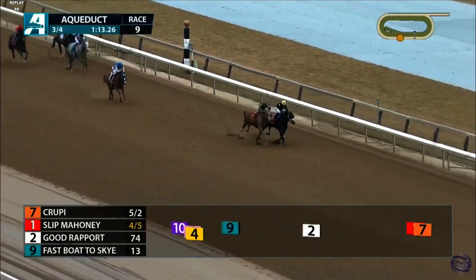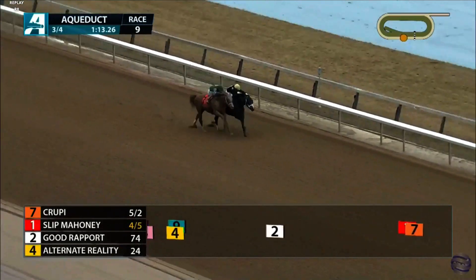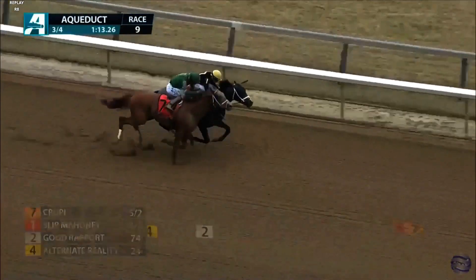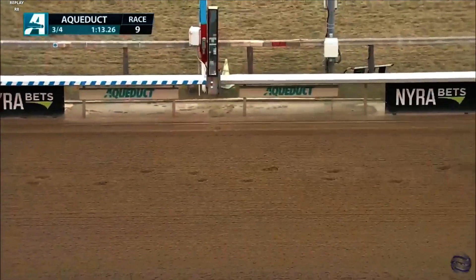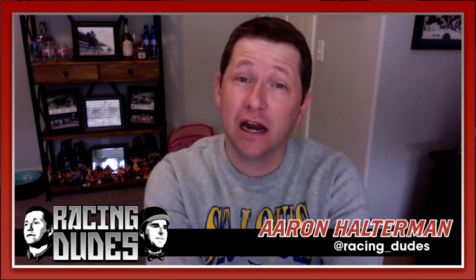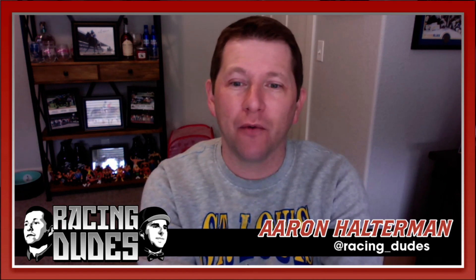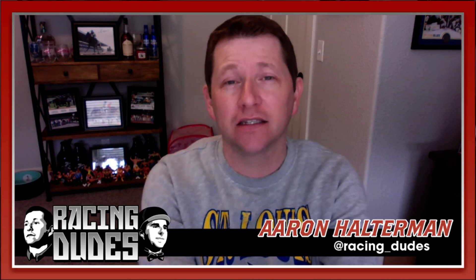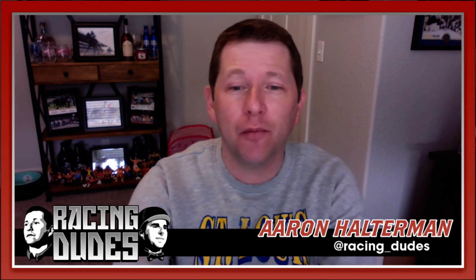His race last time out was really good right here at this distance over this track — he was 15 lengths clear, beating Croopy by a head. They were 15 lengths clear of everybody else. Croopy didn't come back and run all that well in his next start, but it was a big step up in class, a stretch out in distance, and at a different track at Fairgrounds, so that doesn't bother me. Also, Tap It Trice is a horse a lot of people — including myself — rate highly on the Kentucky Derby trail, and Slip Mahoney nearly defeated Tap It Trice two races back at this distance at Aqueduct.